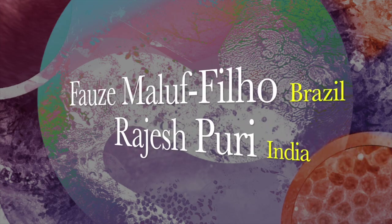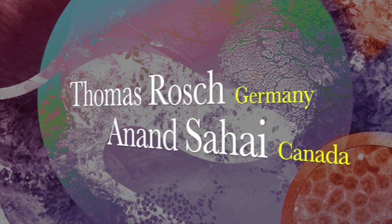Please join us at Florida Live, where the magic of endoscopy begins. See you then.